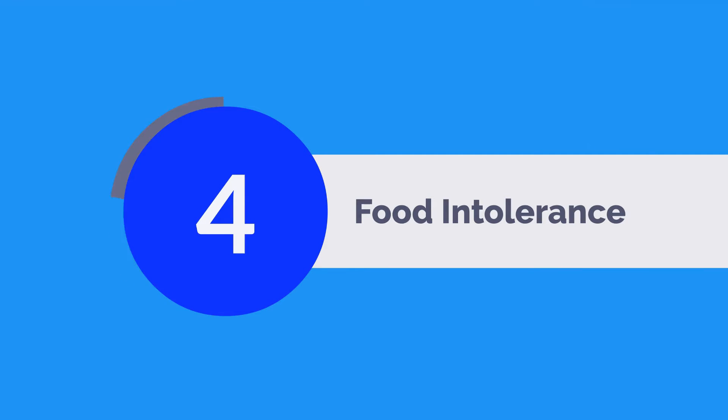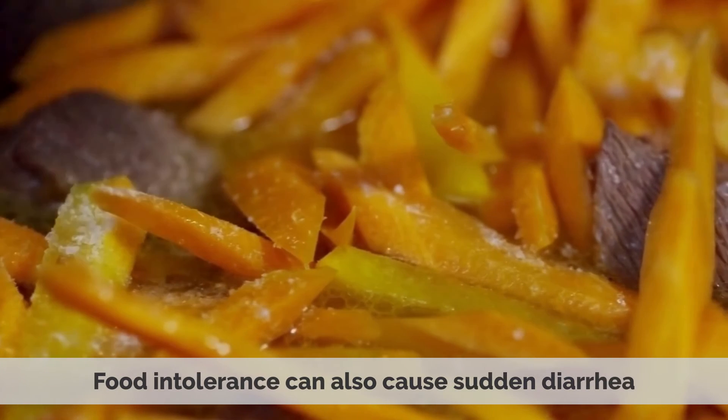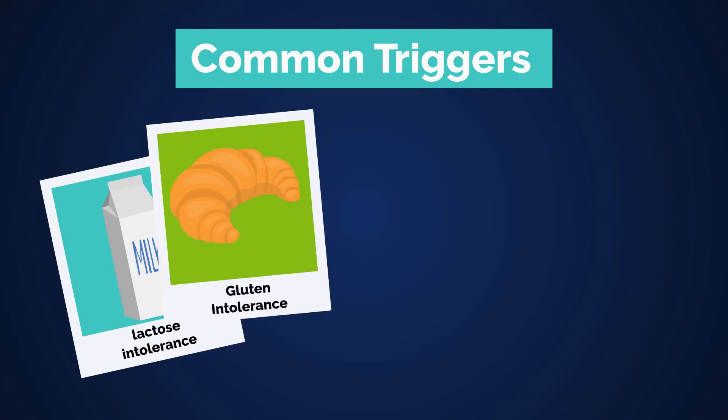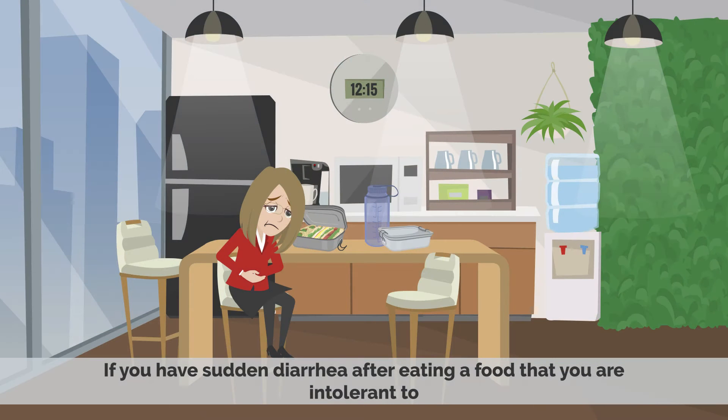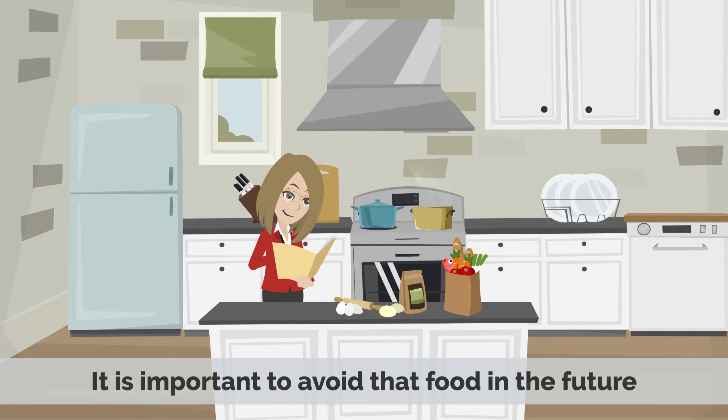Number 4: Food Intolerance. Food intolerance can also cause sudden diarrhea. Common triggers include lactose intolerance, gluten intolerance, and fructose intolerance. If you have sudden diarrhea after eating a food that you are intolerant to, it is important to avoid that food in the future.